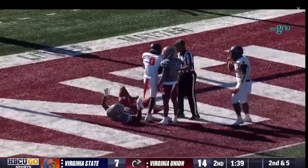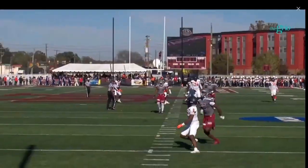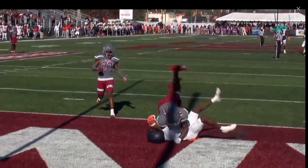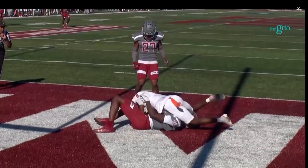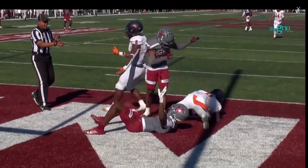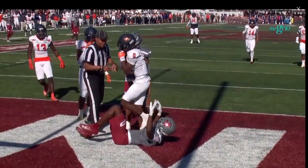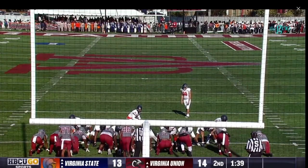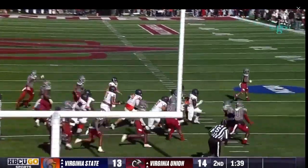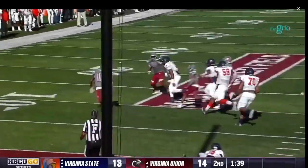We have to see — is it an interception or an incompletion? That's the six they were looking for. Good job by Malik Hunter being able to go up and get the ball. The referee called it. Blakely trying to hold — kick is up and it's blocked! A blocked extra point, and Virginia Union has an opportunity to take it the other way. The Panthers take it back themselves.